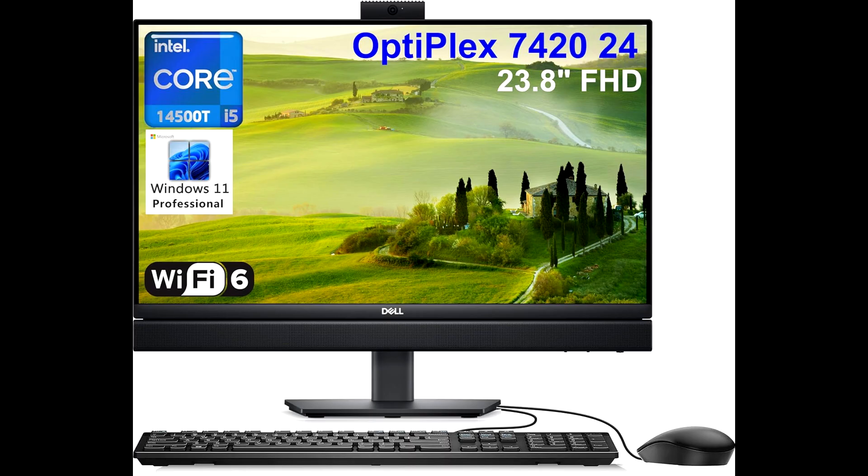The Dell OptiPlex 7420 runs on Windows 11 Pro, providing advanced security features and a user-friendly interface that enhances productivity, making it perfect for business professionals. To sum it up, the Dell OptiPlex 7420 all-in-one desktop is a powerful, sleek, and highly functional machine designed for businesses or professionals seeking top performance in a compact design. Click the link below for the best price, and don't forget to hit that subscribe button for more tech content.